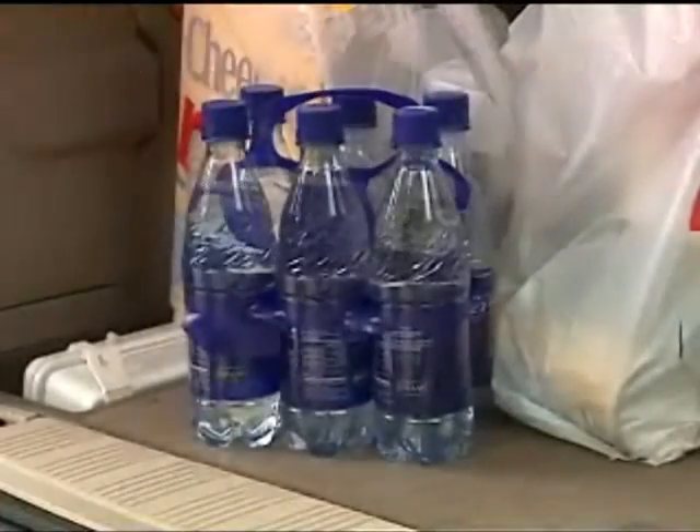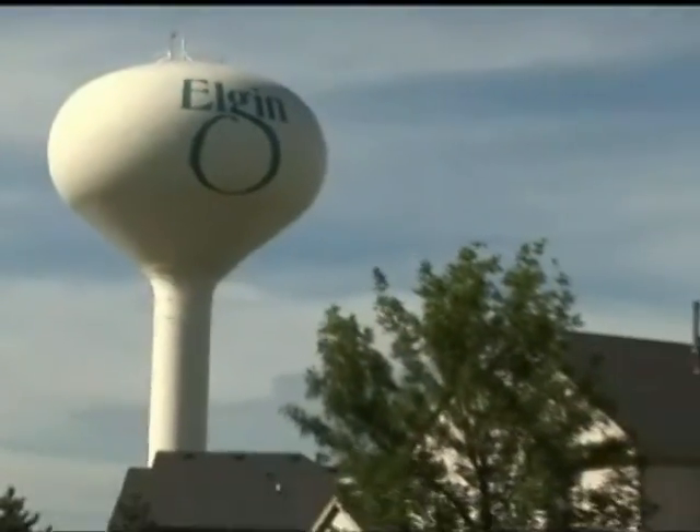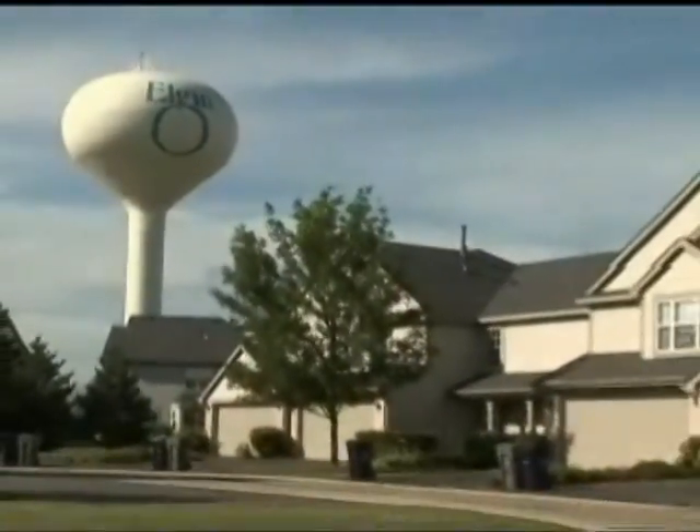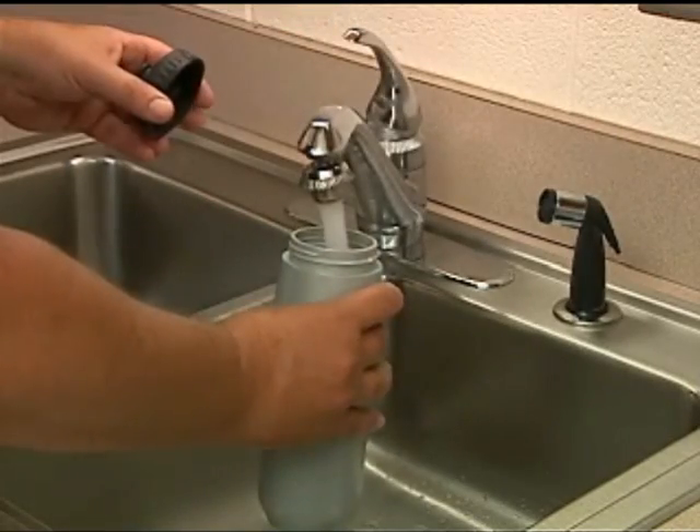And best of all for our budgets, there's no need to spend dollars buying water at the store. For just pennies a day, safe public water is delivered, ready at the touch of a finger for instant on-site use, or to fill up and go.